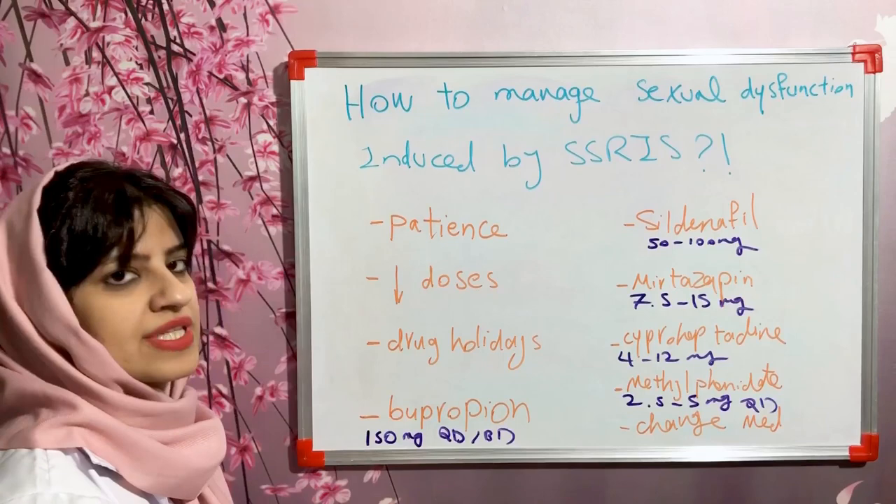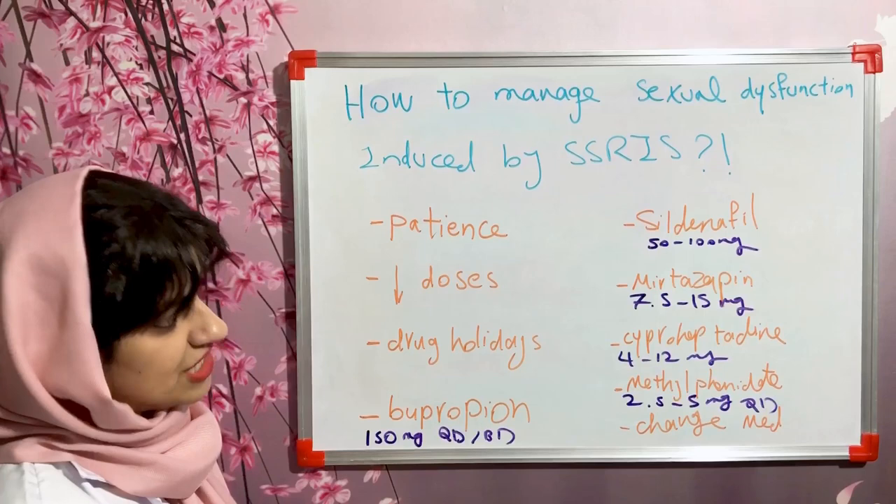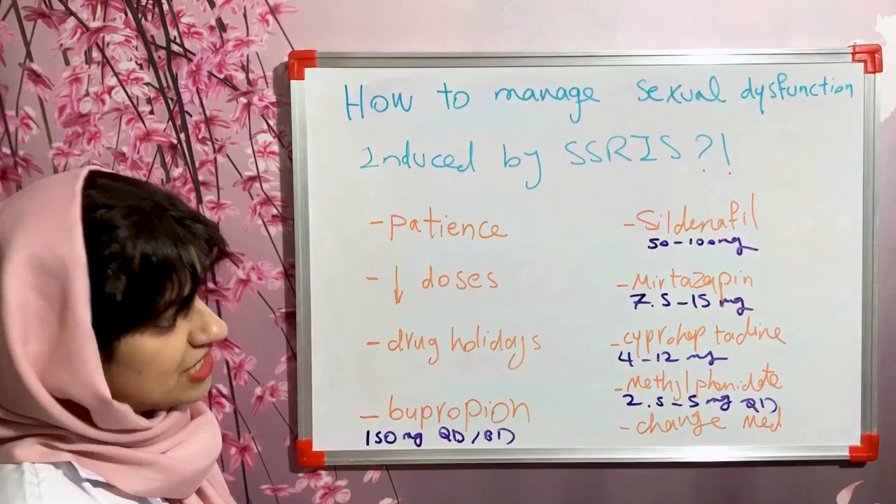Another option is to change the medication to an agent with less sexual side effects, including mirtazapine or bupropion. All these medications can be useful here. Hope you enjoyed this video — please like, subscribe, and share, and don't forget to ask your questions in the comments. Thanks.